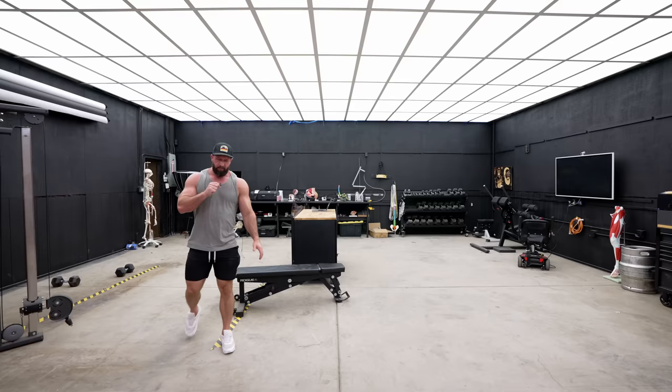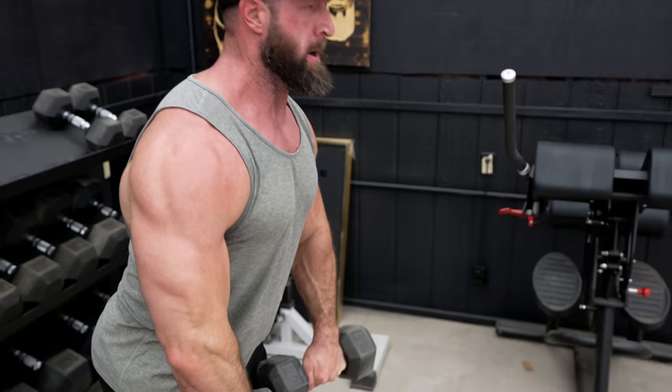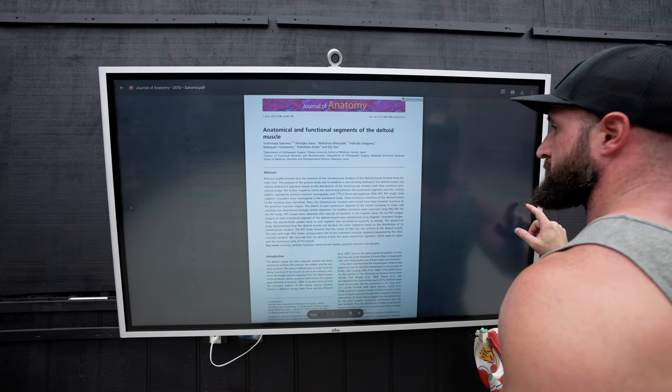Do you want rounder and wider shoulders? Then this is the most important video you're ever gonna watch. I've spent the last six months in the lab — which is just a dumb way of saying I've been working out a lot in my garage and reading a crapload of case studies. And it still amazes me that the more information I gather and the more I know, the more I realize there's a lot I didn't know.